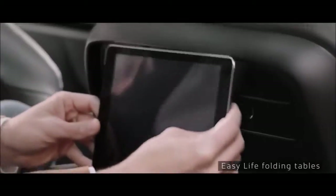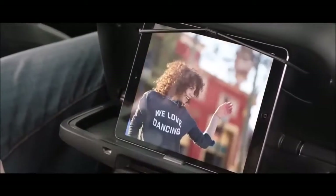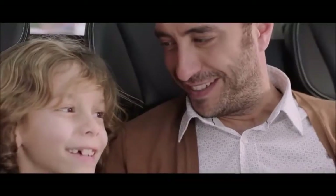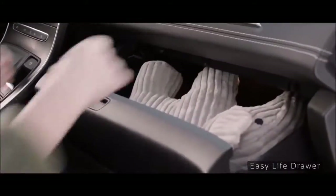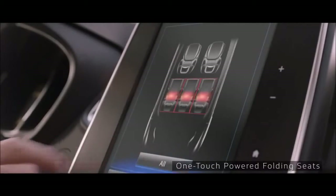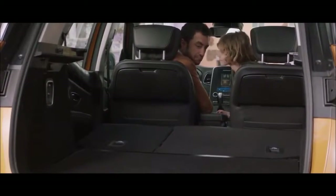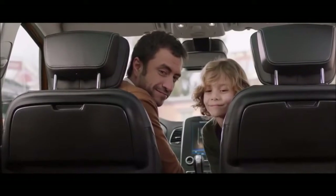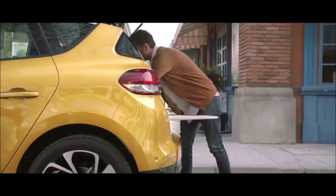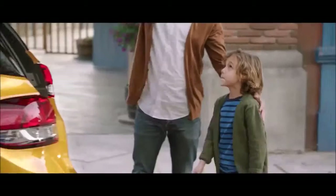For the back seats, the console provides additional storage, two USB ports, and a 12-volt plug. For longer trips, the Easy Life folding table with its elastic cords allows you to hold connected devices in place. And with Renault R-Link 2, you have access to one-touch powered folding seats which fold within seconds with just a click, creating a perfectly flat floor. You can also fold the seats using buttons located in the boot.